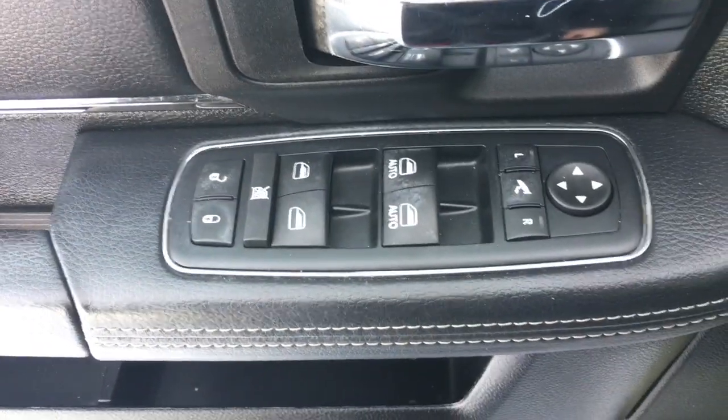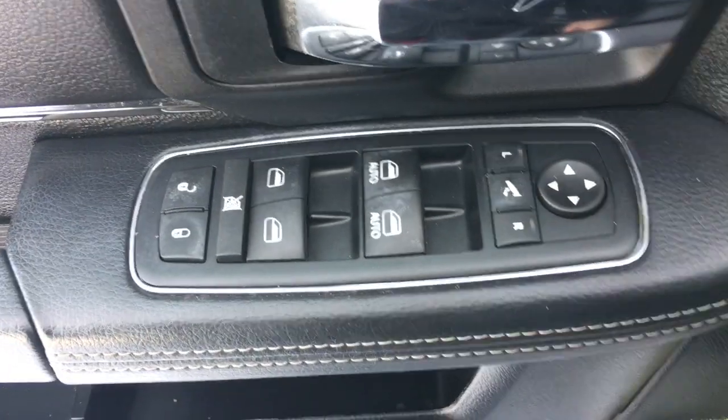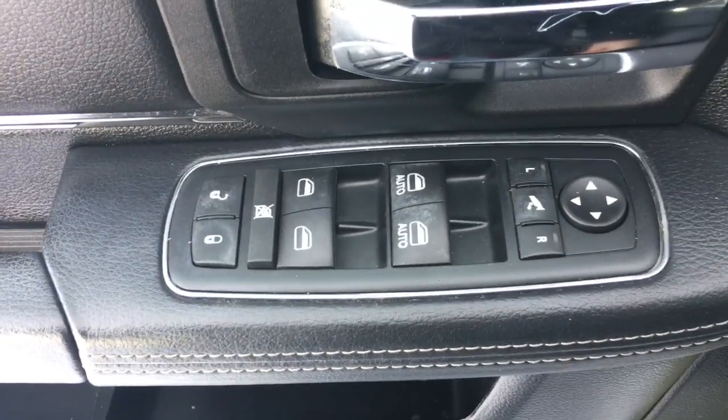This Ram 1500 has power folding mirrors. All you have to do is press this button right here and the mirrors will fold in. Press it again and they'll fold back out.